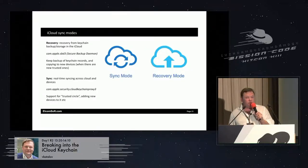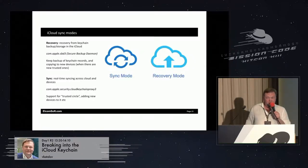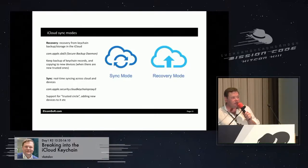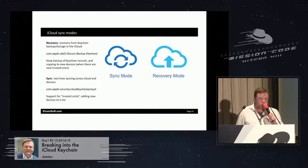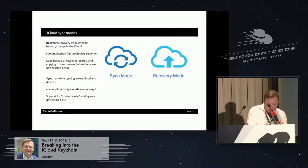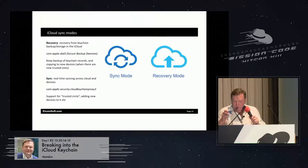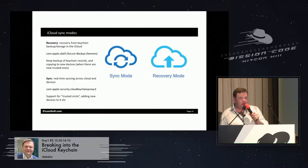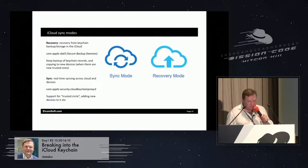For the iCloud Keychain, there are two modes: sync mode and recovery mode. Sync mode is about exchanging passwords, credit card numbers, and everything else across devices and between the devices and the cloud. Recovery mode is for when you have lost access to all your trusted devices but still want to get your passwords back. This method works quite differently — deep inside there are different protocols, different encryption, different keys. Basic information on how it works can be found in the Apple Security Guide, which for some reason is updated about half a year after each iOS release, but it does describe the basics of Keychain syncing, including the concept of a circle of trust.